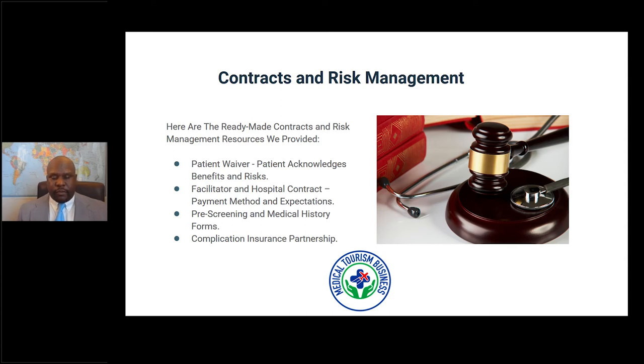Pre-screening and medical history forms are what you want to send to patients first. They capture the patient's medical history — what medications they're taking, any current ailments, any family disease history — giving you a health profile. Maybe they're high risk and you don't want to work with them yet, or they need a physical before the procedure. These forms help you find that out early. We've also gone further by partnering with a complication insurance company, so members can connect with them to ensure safety at every aspect of the trip.